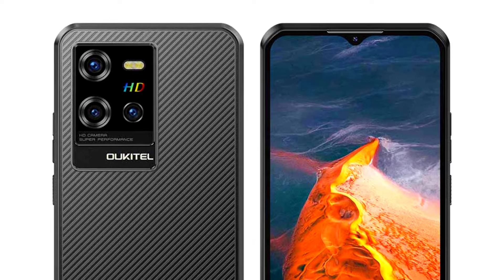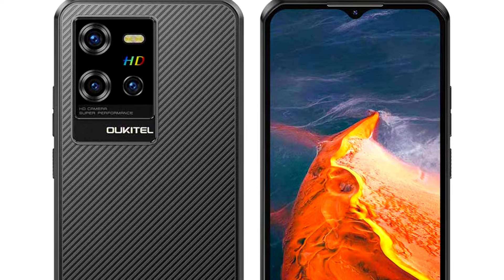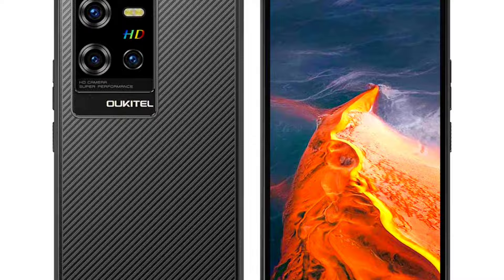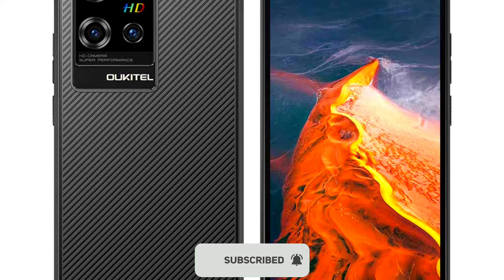As you can see, the device is actually quite nice. Once I get more details about this device, I'll definitely update you guys. Feel free to share your thoughts about the Okitel WP50 in the comments section below. Thanks for watching and I'll see you guys in the next update. Peace out.